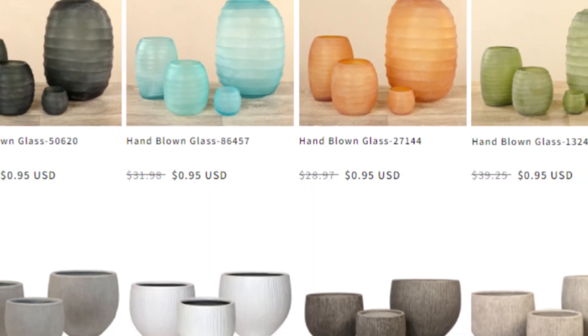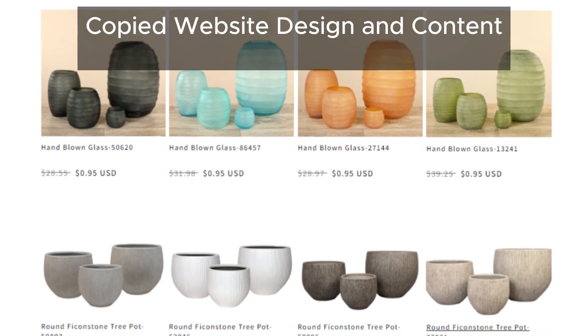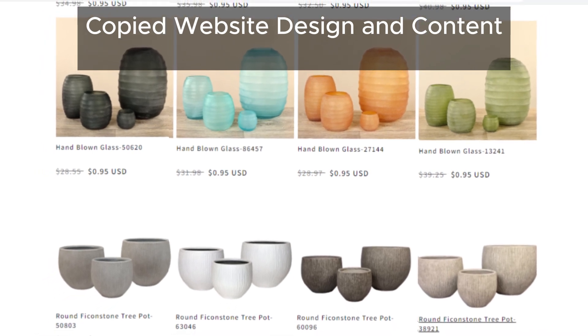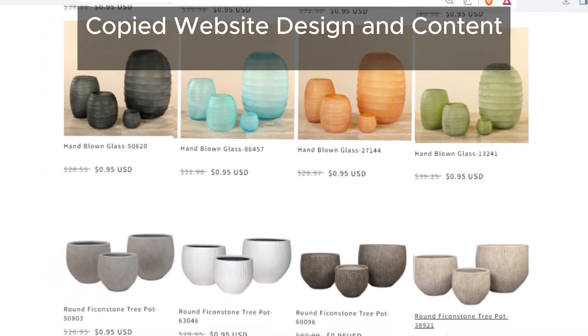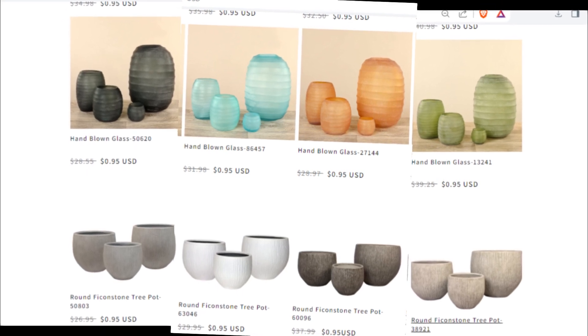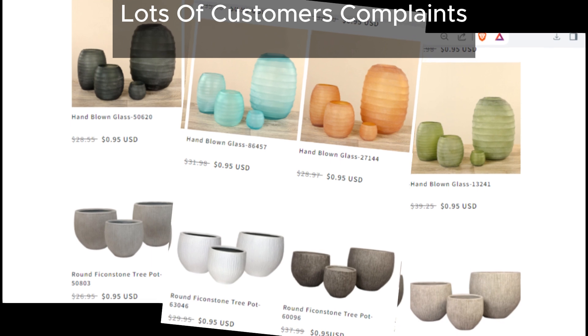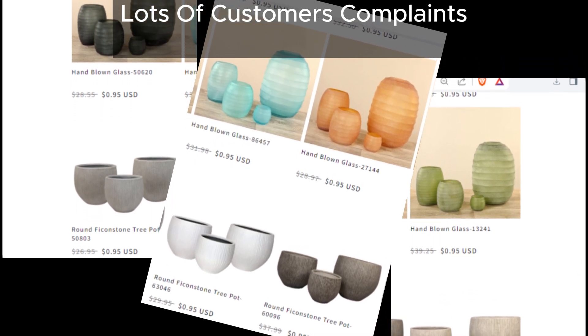Let's not forget about their website design — it's a dead ringer for other scam sites we've seen in the past. Coincidence? We think not. And finally, the cherry on top: numerous complaints from other shoppers just like you. It's clear that Felony Store is up to no good.